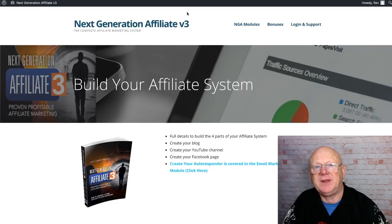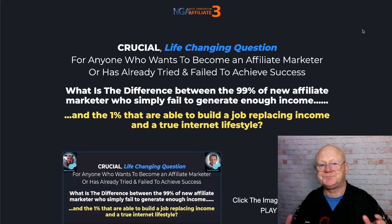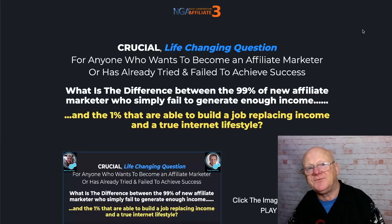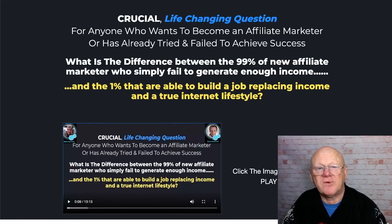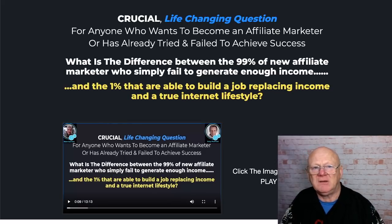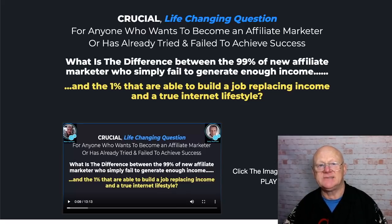Let's pop over to the sales page — it's still up. This wasn't available earlier, which is why I couldn't make this video until now. It's giving you a crucial, life-changing question: what's the difference between the 99% of new affiliate marketers who fail to generate an income and the 1% that are able to build a massive job-replacing income? Basically you need the right info, the right mindset, the right tools, and the right knowledge — it's like a jigsaw puzzle that fits together easily once you have all the pieces.